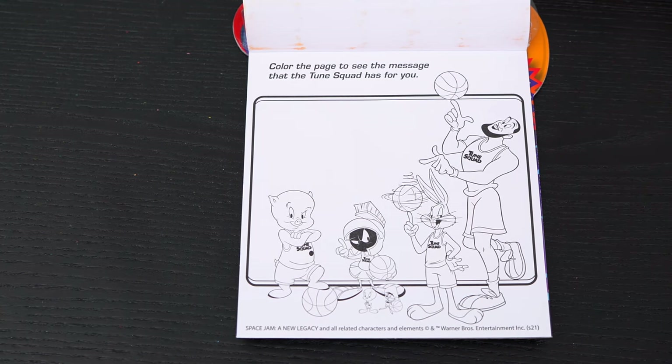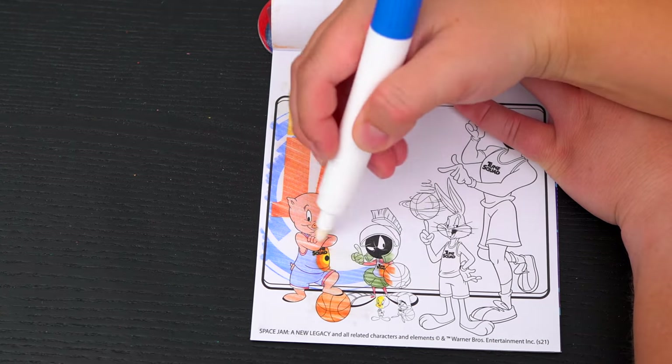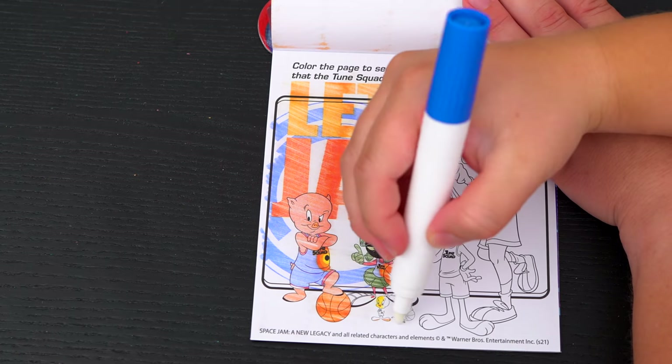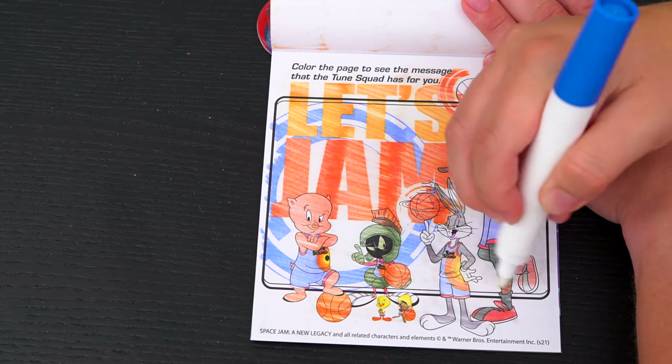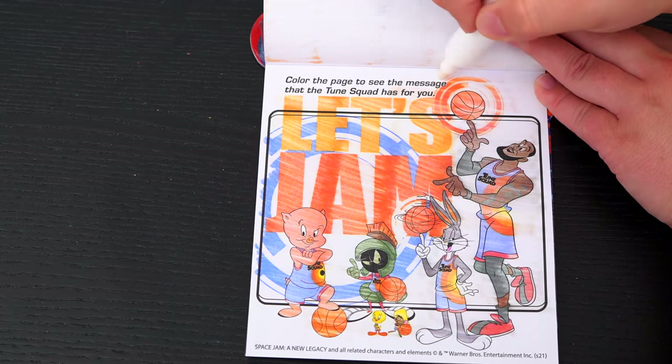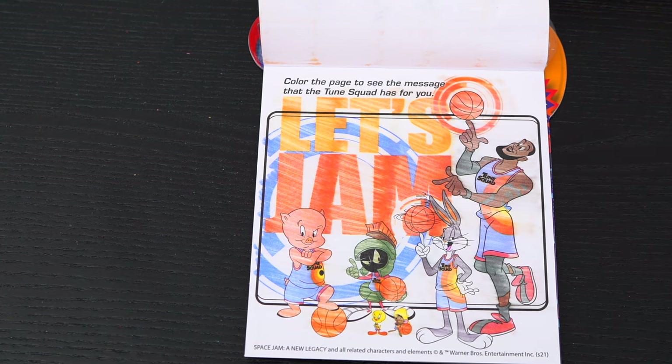Here's the very last page! It says color the page to see the message that the Toon Squad has for you! The message says: Let's Jam! Totally awesome!